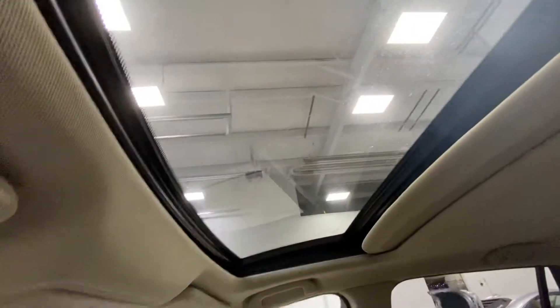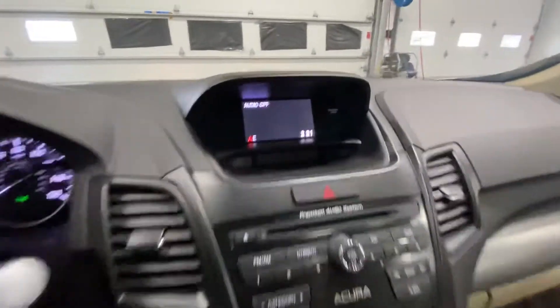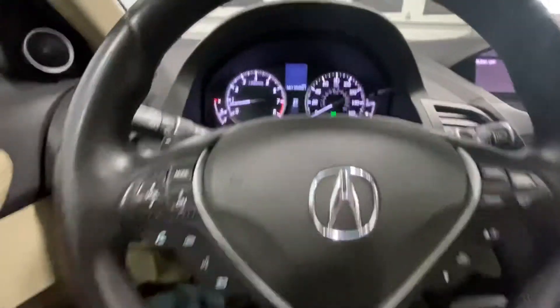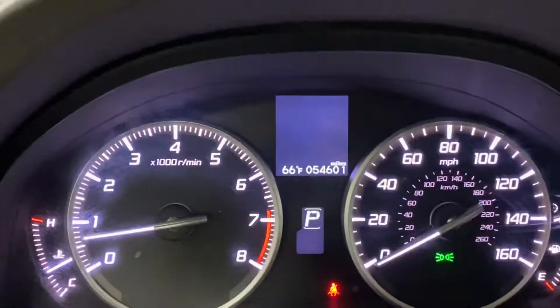We do have a sunroof. You also have a reverse camera. And you can see right there — 54,000 original miles.